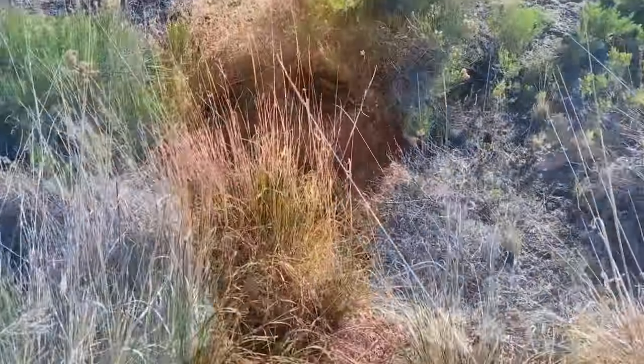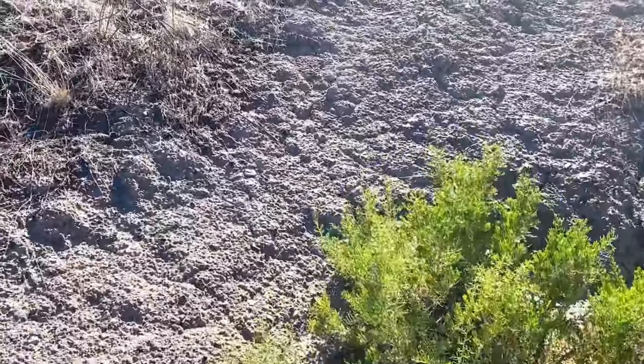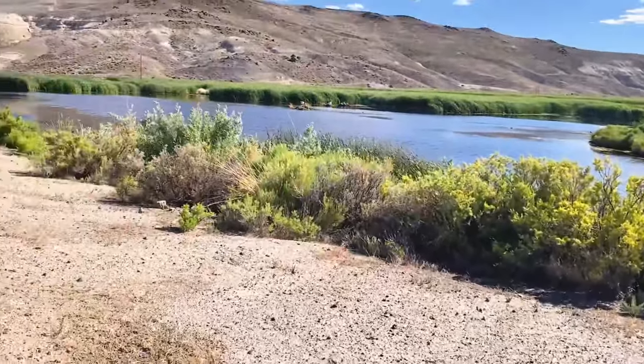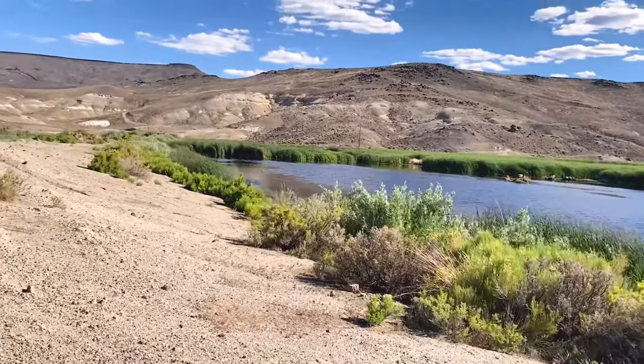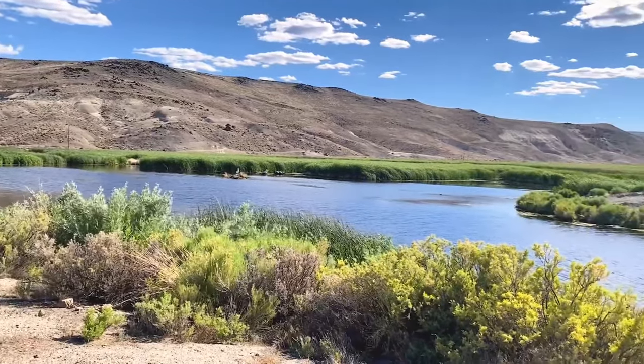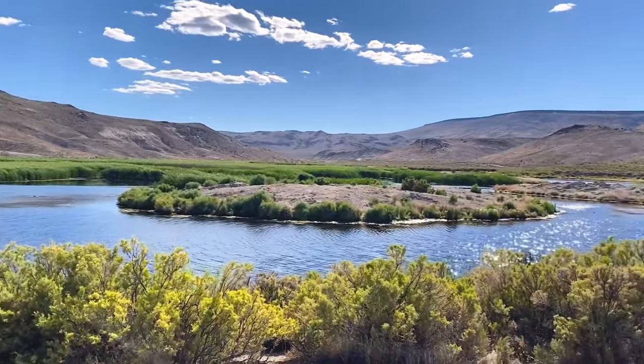Out here in the driest state in the country, there's a nice oasis right over this hill — check this out! This was actually built around the 1880s, maybe a little earlier. They dammed up a bunch of ponds for sheep and cow ranching, and now over a hundred years later you've got this beautiful oasis.